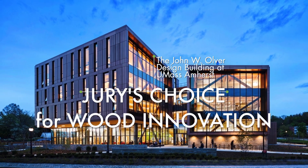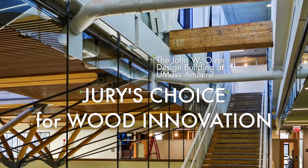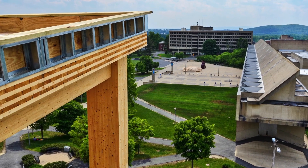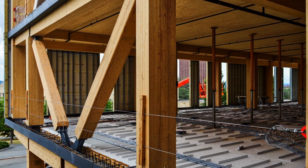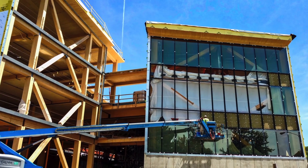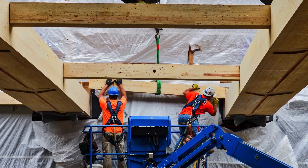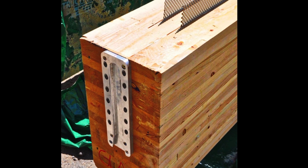The goal of the Design Building at UMass Amherst was to create an innovative building that visibly demonstrates environmentally sensitive design. The result is one of the most advanced mass timber projects in the U.S. — a four-story, 87,500 square foot building comprised of innovative wood systems. Designed to bring students of architecture, landscape architecture, and building construction under one roof, the Design Building is itself a teaching tool.